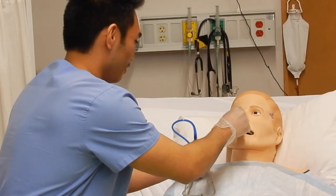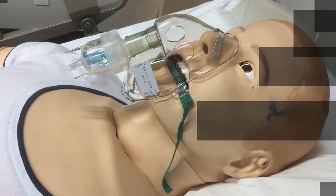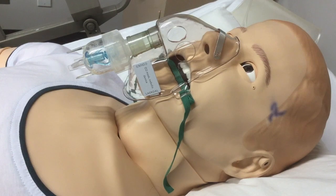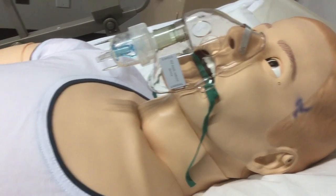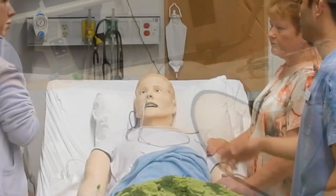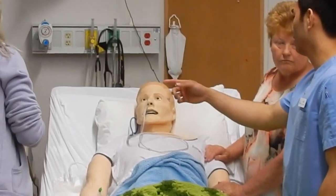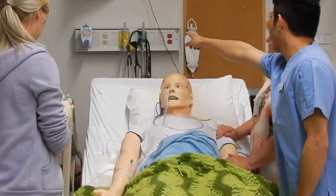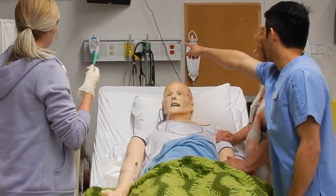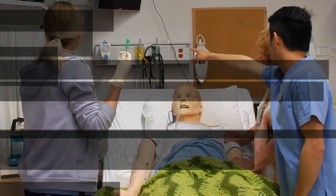Mannequins today are amazing. The mannequins we worked with at UConn College were computerized to breathe, have a heartbeat, blood pressure, blink, talk, and so much more. The mannequin could have a wheezing breath sound as if it had asthma. It could react if it had a medication overdose, as well as project a voice responding to questions by students.